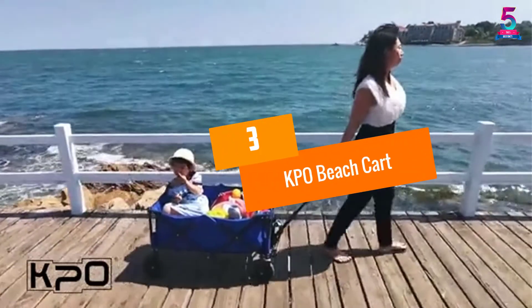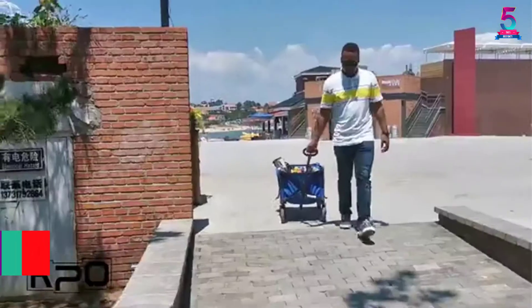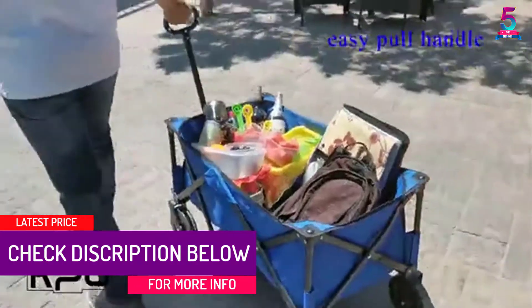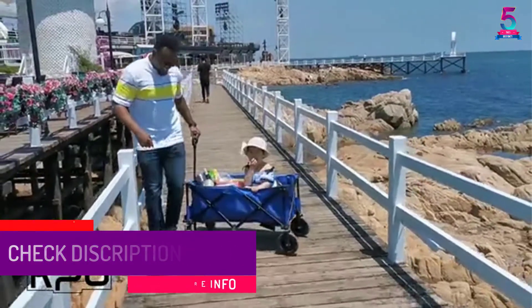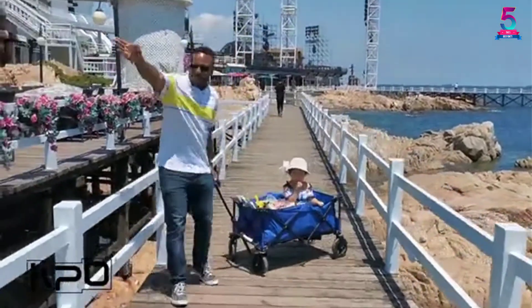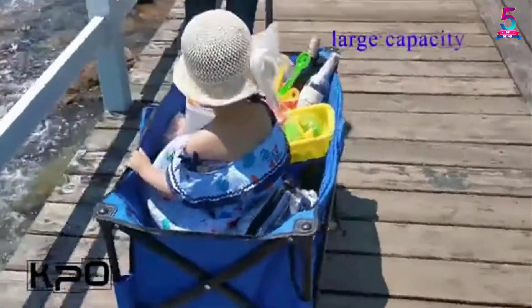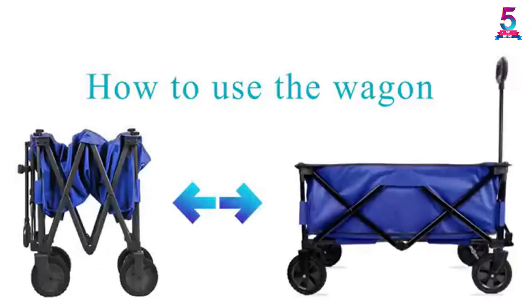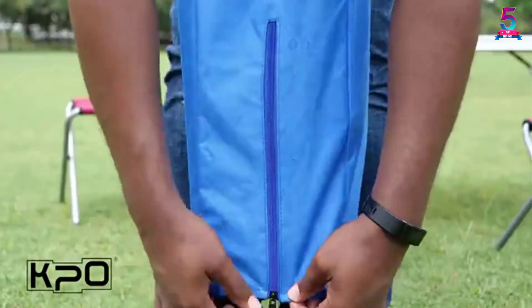At number 3: KPO Beach Cart. KPO Beach Cart is available in two colors, which are black and blue. It does not require assembly — you can simply push to open the bottom part, and it is collapsible after use within seconds. This cart offers a storage capacity of up to 4.5 cubic feet, making it very convenient for storing a variety of things for shopping, sport, and beach purposes.